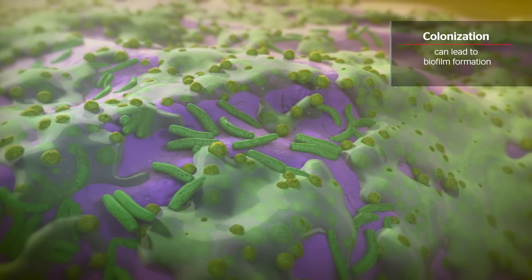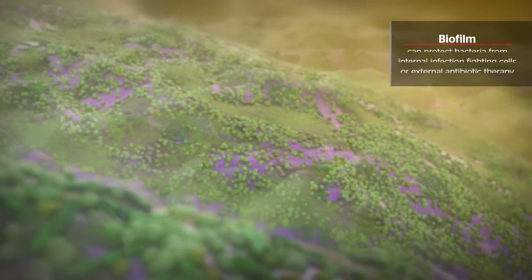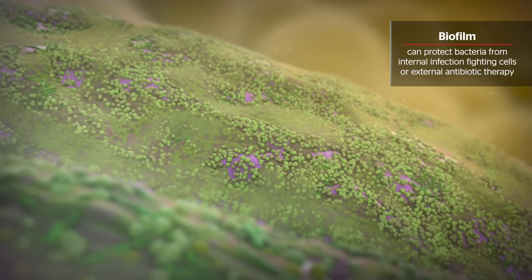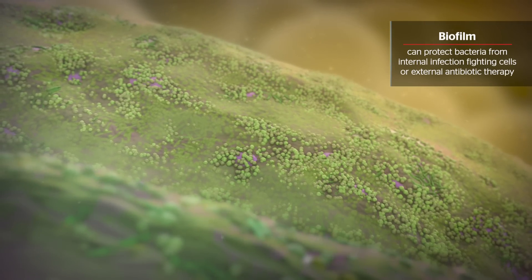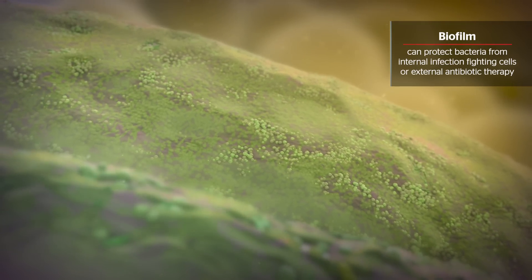This colonization can lead to biofilm formation. In fact, the biofilm can protect the bacteria within it from attack by internal infection-fighting cells of the body or from external antibiotic therapy.